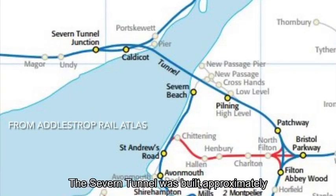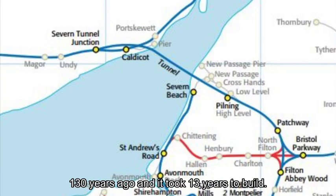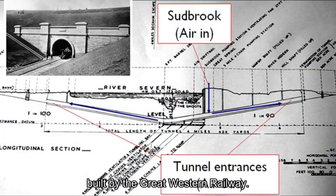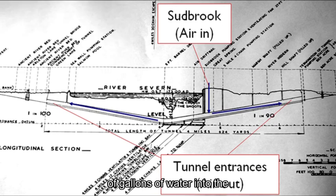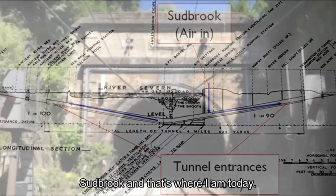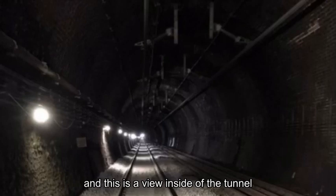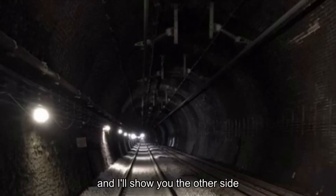A quick history lesson then. The Severn Tunnel was built approximately 130 years ago, and it took 13 years to build. Its purpose was to shorten journey times between England and South Wales, and it was designed by Sir John Hawkshaw and built by the Great Western Railway. At over four miles long, for many years this tunnel was the longest railway tunnel in Great Britain. During the construction stage, the work hit a large natural spring, which unexpectedly brought millions of gallons of water and flooded the tunnel construction. To offset this problem, large pumps were installed at Sudbrook, and that's where I am today. This is a view of the Welsh portal of the tunnel as it looks today, and this is a view inside the tunnel of the up and down main lines running between Bristol and South Wales. In the side of the tunnel are some little doors, and I'll show you the other side of those doors in a minute.